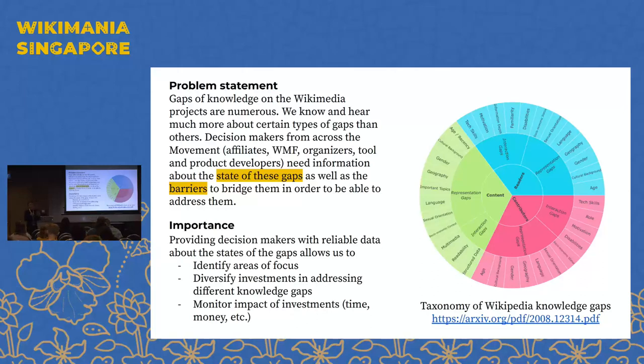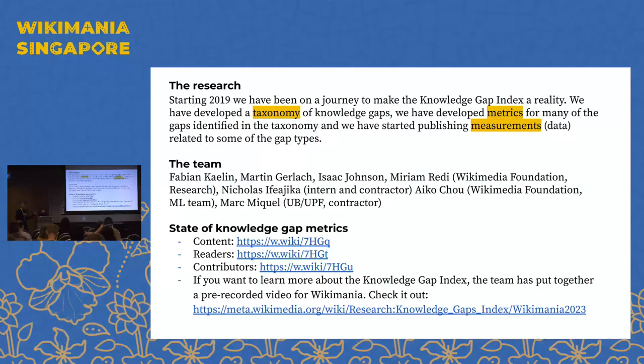Part of the attempt of building this taxonomy is to break the assumption that we have only a few different types of gaps. Once you have the taxonomy and defined the gap types, the question becomes: can we measure these gaps, and what metrics should we define for each? This is important because it can help decision makers — whether an affiliate figuring out their next project or a tool developer deciding what's most impactful to build — identify areas of focus and diversify investments across the movement.